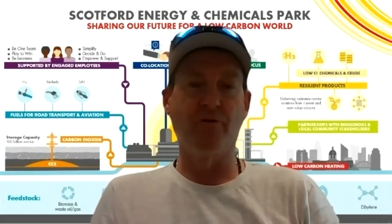Thank you, Mark. Great to be here, and thank you for inviting me. Well, thank you for agreeing to the interview. Maybe we could start with an overview of the Polaris Carbon Capture and Storage Project, please.